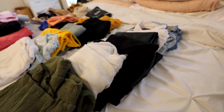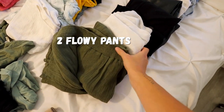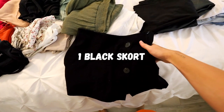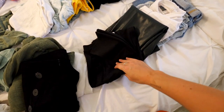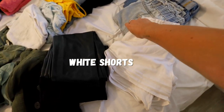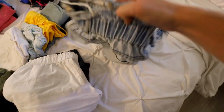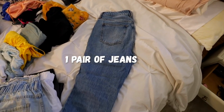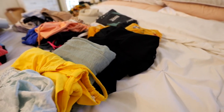Here are all the bottoms I'm bringing: two pairs of flowy pants, a black skort I can wear out at night, another easy-to-pack black pair of pants, a pair of leather leggings, my white flowy shorts that I live in, my high-waisted jean shorts which are a must, and a good old pair of high-waisted jeans.